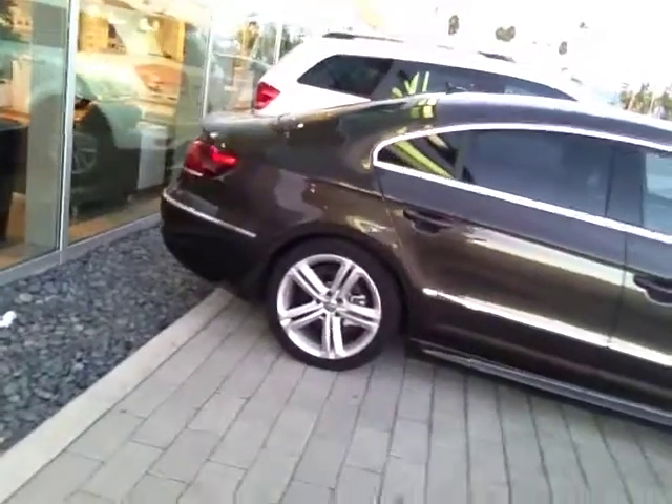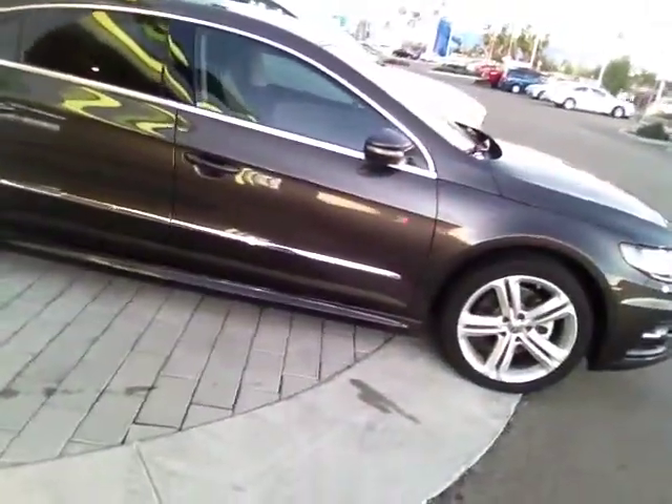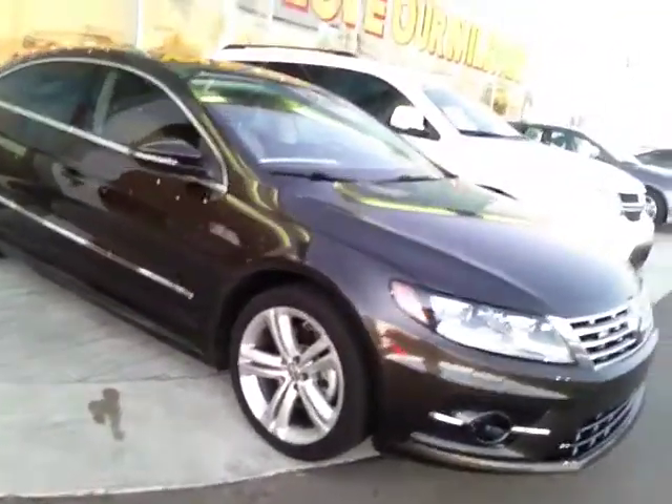Hey, this is Gary from Larry H. Miller Volkswagen. I want to introduce myself. I'll also show you the last of the new 2014 Volkswagen CCs that we have. This has got great incentives, heavily discounted right now. It is our last of the new 2014 CCs.